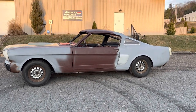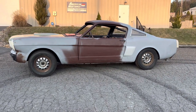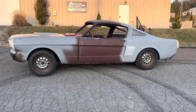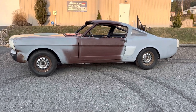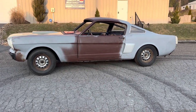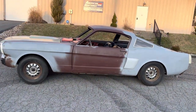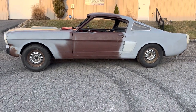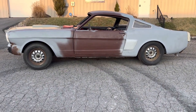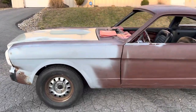Hi everybody, back again. Got a 1966 Shelby GT350. It's a real 66 Shelby, number 2021. The car has some very interesting history. It's been a project car for a long time — obviously it's still a project car — but it's a great car, very solid. It comes with a lot of good parts.